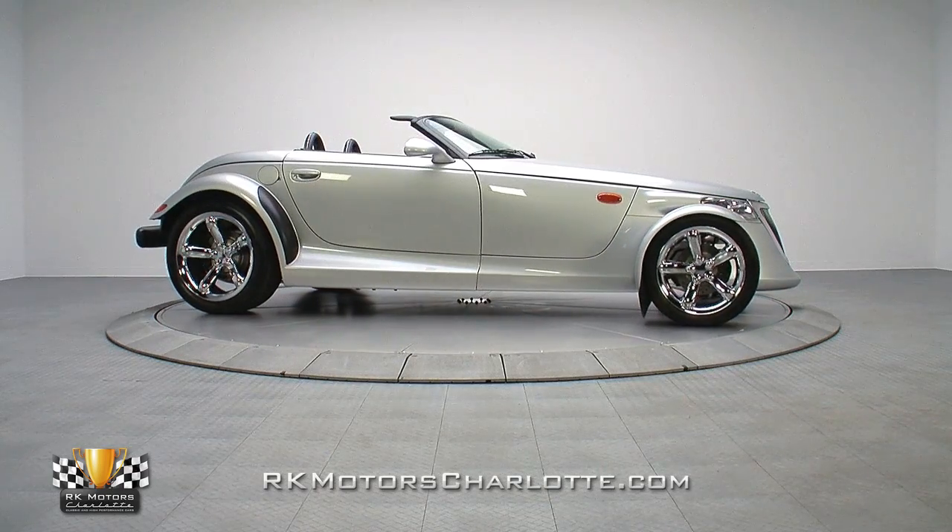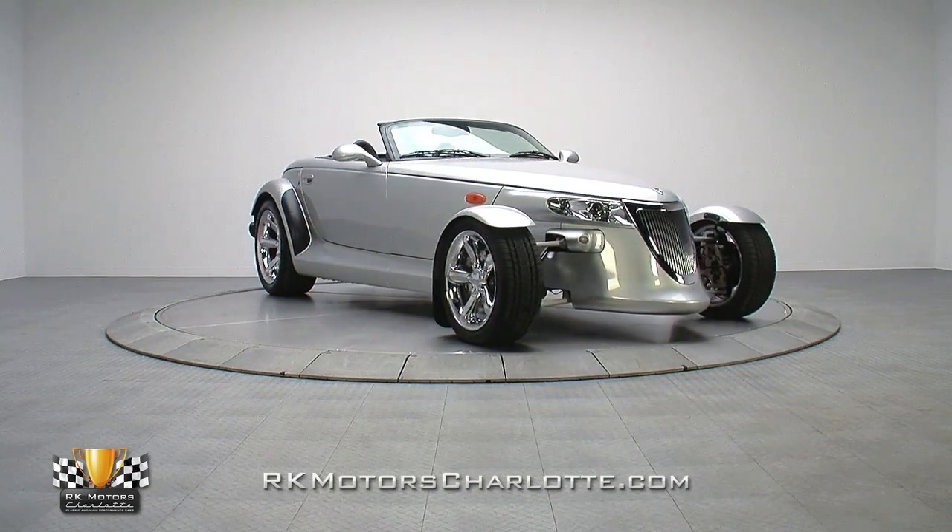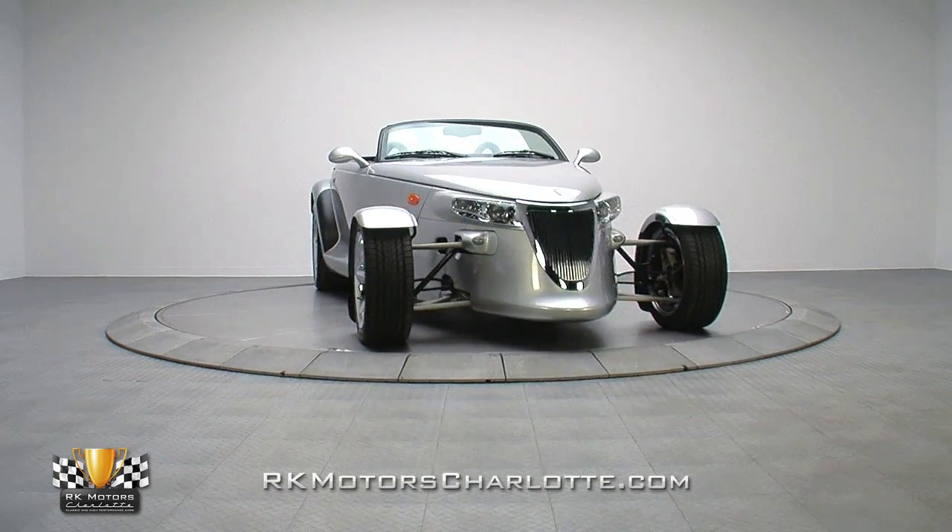If you missed your chance to pick up one of these modern Mopar showpieces when they were new, don't get caught waiting for the right one to come along. For more information, call, click, or visit rkmotorscharlotte.com.